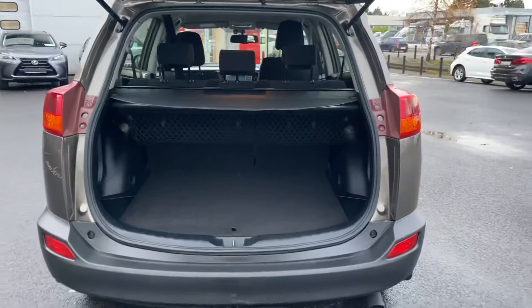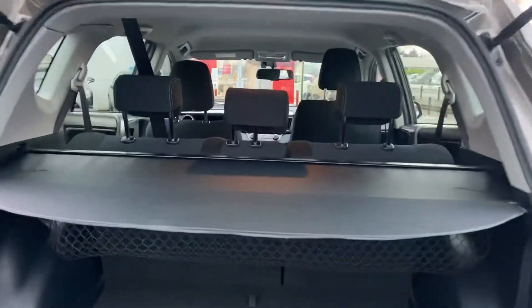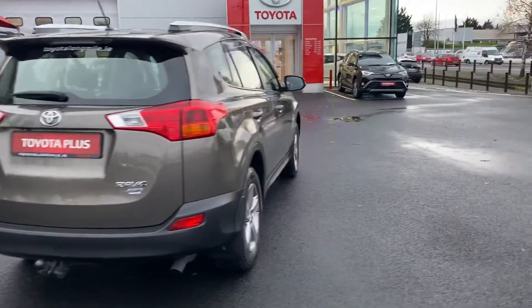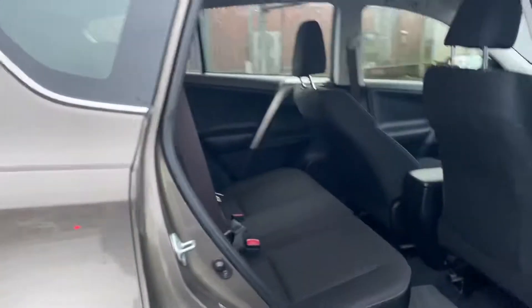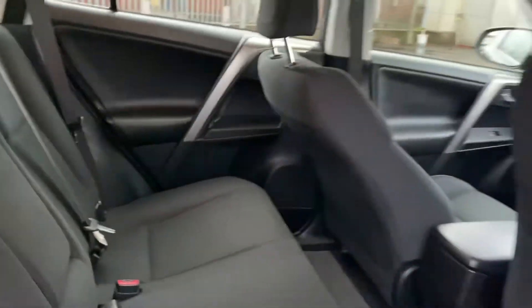Now let's have a look at the boot — nice spacious boot. There's a rear parcel shelf and also a cargo net located underneath it. This is the Luna model. The car is absolutely immaculate, with cloth interior and eyelet fixtures on each one of the main seats.